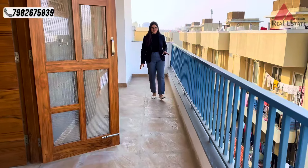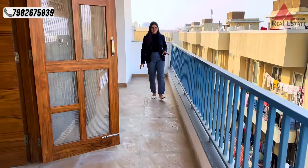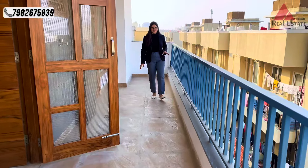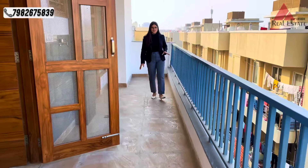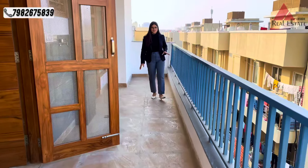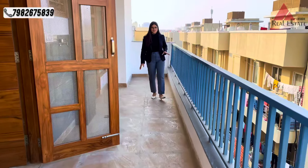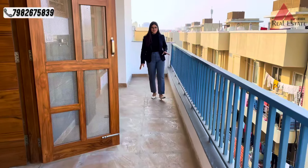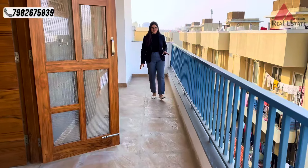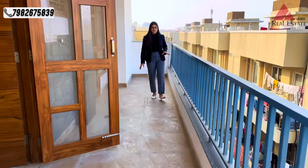Let's take a look at the second bedroom. In this room you will get in-built wardrobes, fully fitted. This room is attached to a back balcony where you will get a very good view and you can enjoy the view of the society.